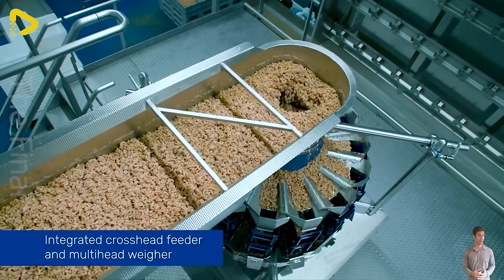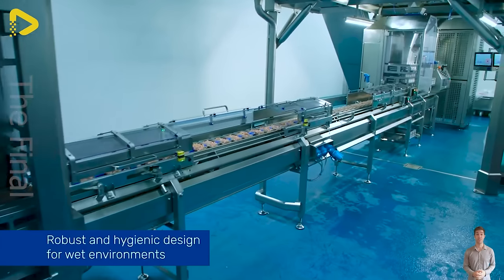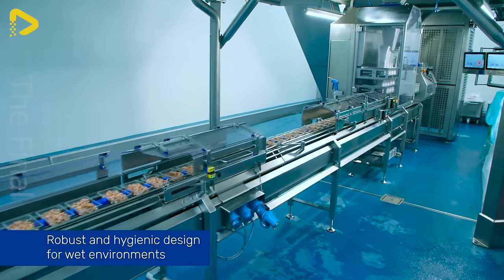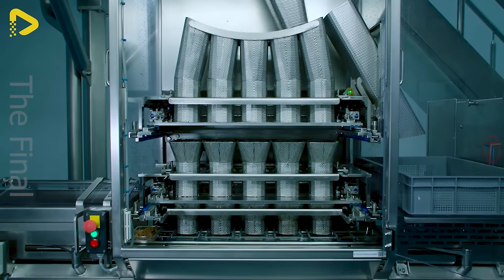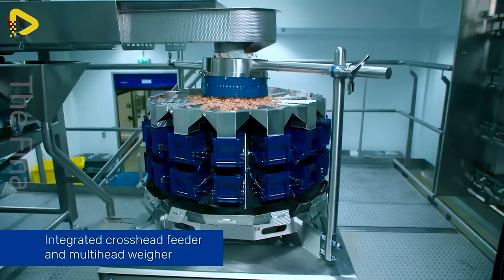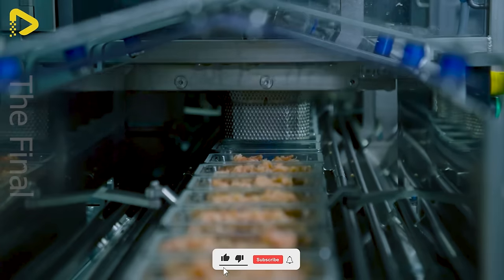This assembly line swiftly packages shrimp into reliable and flexible plastic trays. These shrimp will maintain their freshness when they reach the customer's hands.